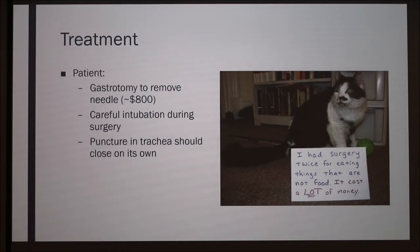For treatment of this patient, we did a gastrotomy to remove the needle, because that was the major problem. During surgery, we had to make sure to intubate very carefully, because with a puncture in the trachea, you want to make sure your ET tube is long enough so the anesthetic gas and airway are completely functioning. Overall, the puncture in the trachea was very, very small, so we couldn't actually locate it, and since the emphysema wasn't that severe, he eventually healed on his own without directly addressing the hole.